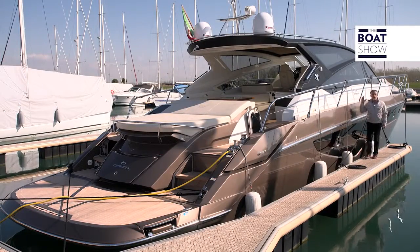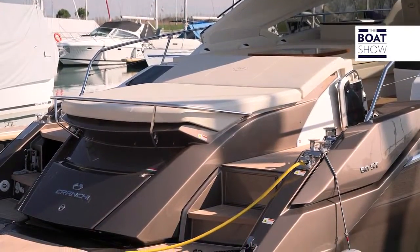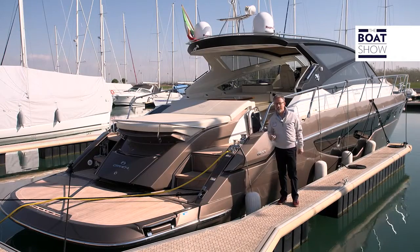It is the middle of winter and it's quite cold, but we're going to try out an open boat. Maybe the day is not picture perfect, or actually maybe it is, because we won't be distracted by climatic conditions, and we can focus on the technical aspects of this boat, the Cranky 60 ST.